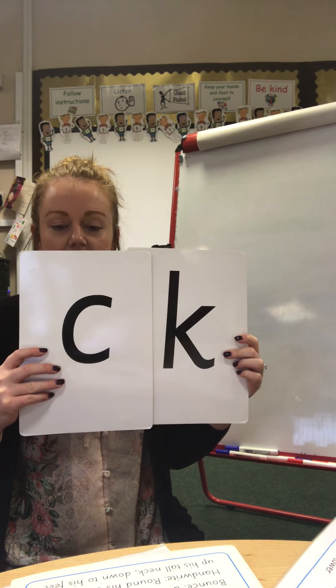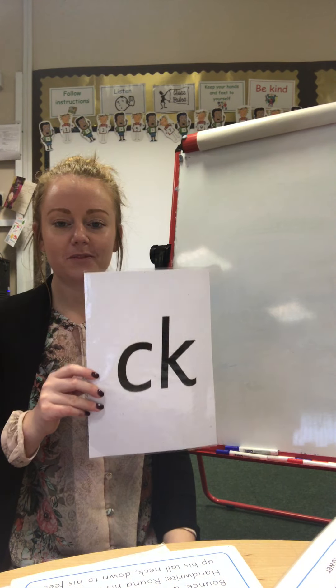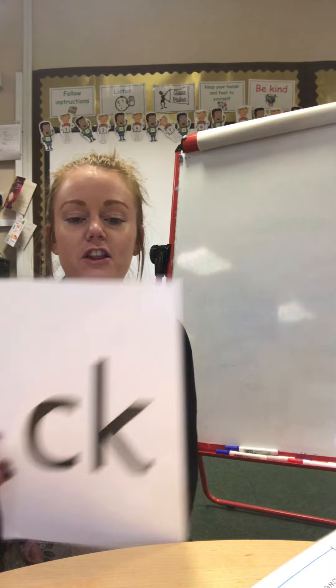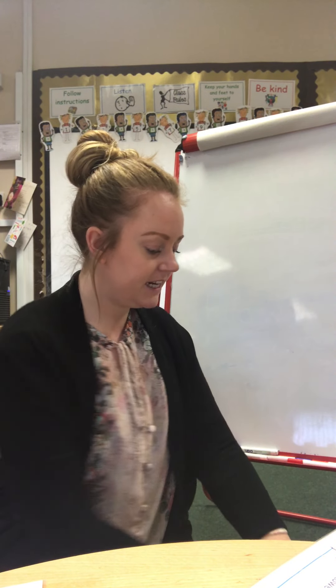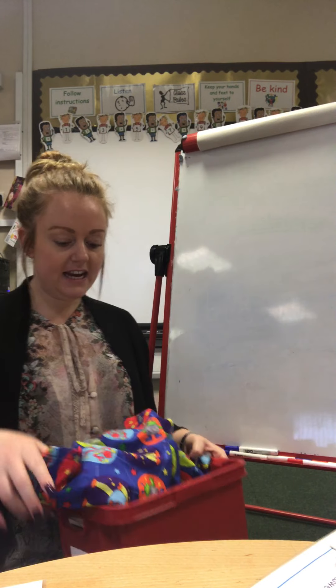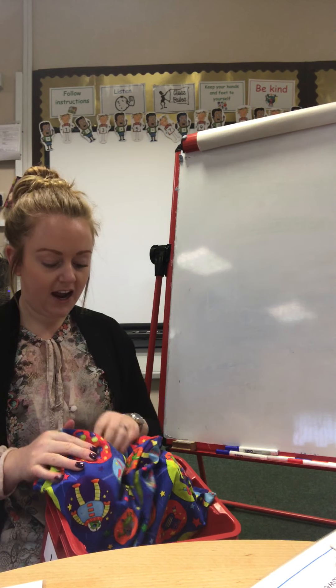G, g, g. O, o, o. T, t, t. D, d, d. And a, a, a. And look...